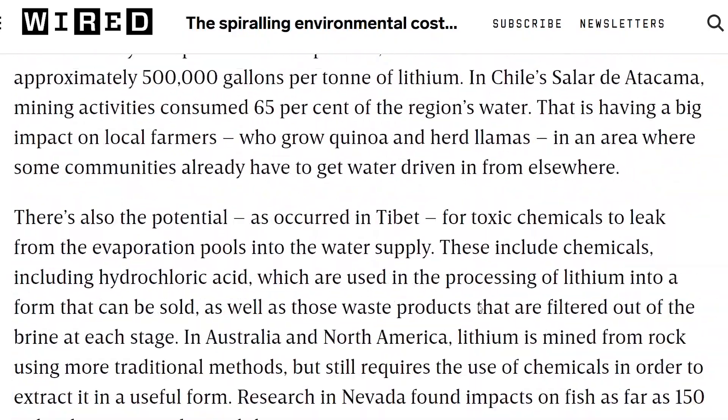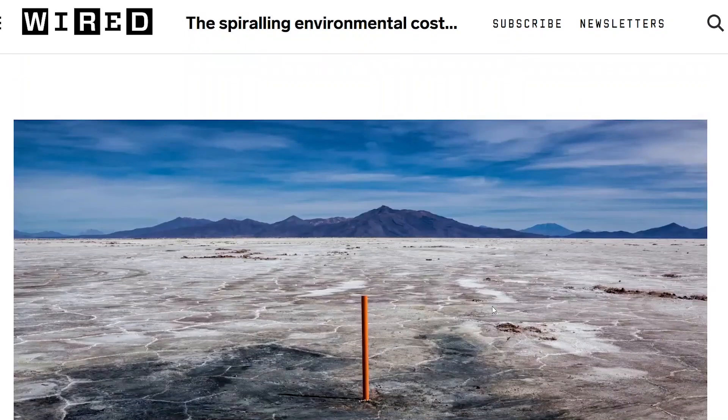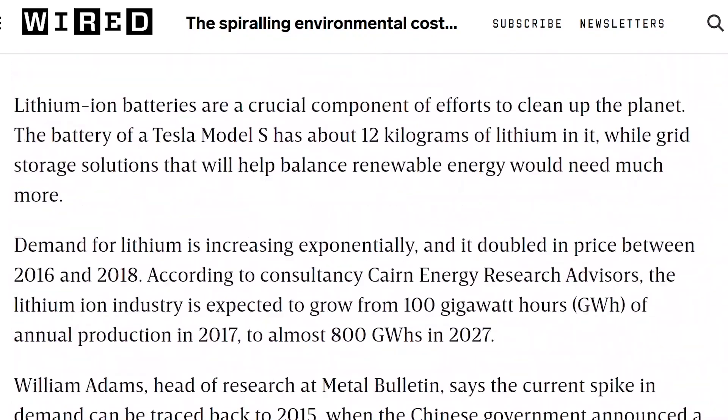The article noted that projected battery capacity is expected to go from 100 gigawatt hours produced in 2017 up to about 800 gigawatt hours in 2027. Tesla alone is building gigafactories all over the place and will produce a huge volume of lithium-ion batteries.